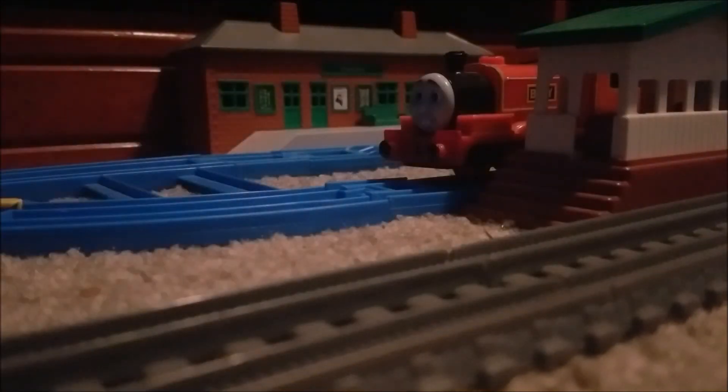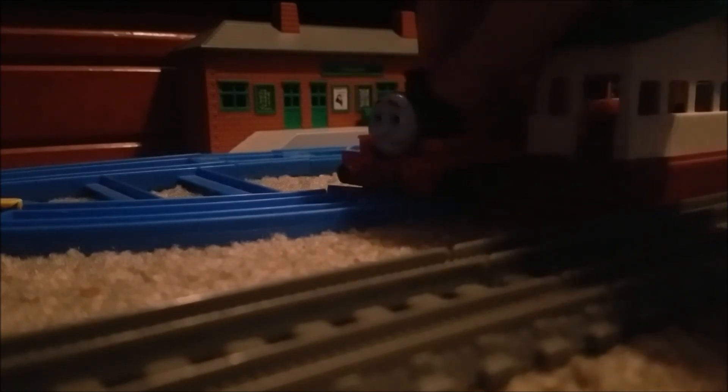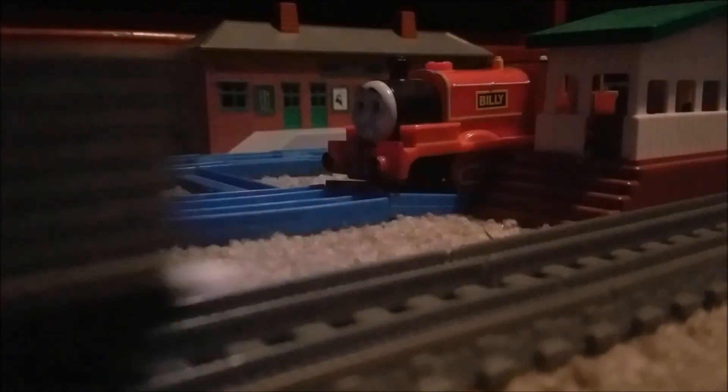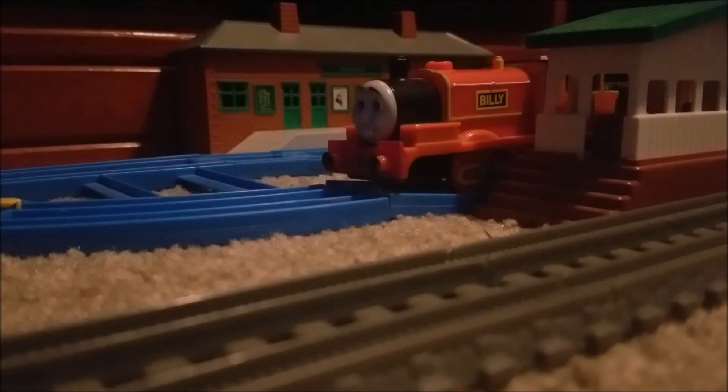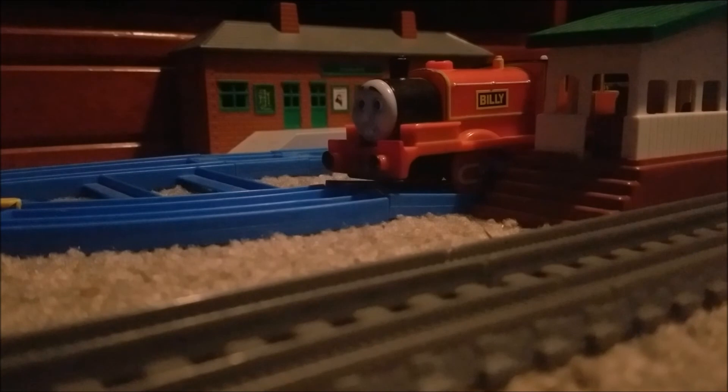If Billy returns, we can expect the Chuggington mechanics — you know, 'Hello, I'm Billy, I'm a clumsy engine,' like Neville or whatever. I'm still ranting about the Chuggington mechanics. Thomas is turning into the new Chuggington and Dora. Breaking the fourth wall — is it really necessary for kids? Thomas talking to the audience — is it really that necessary?